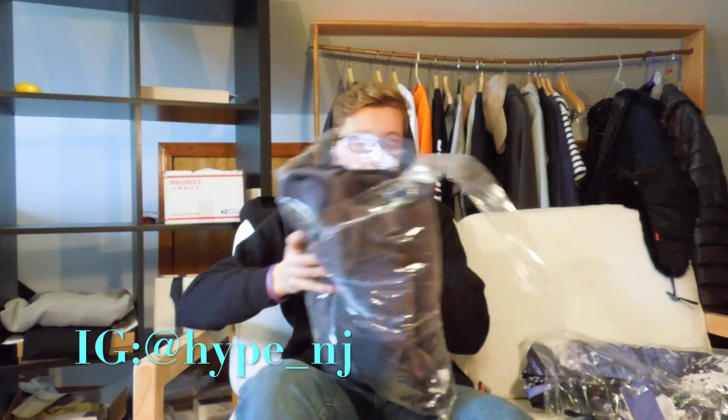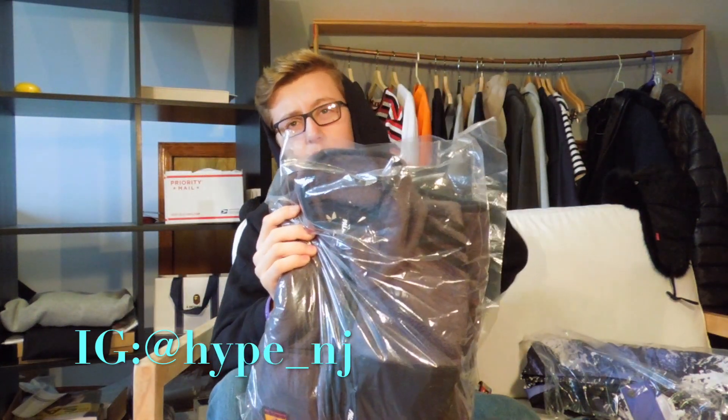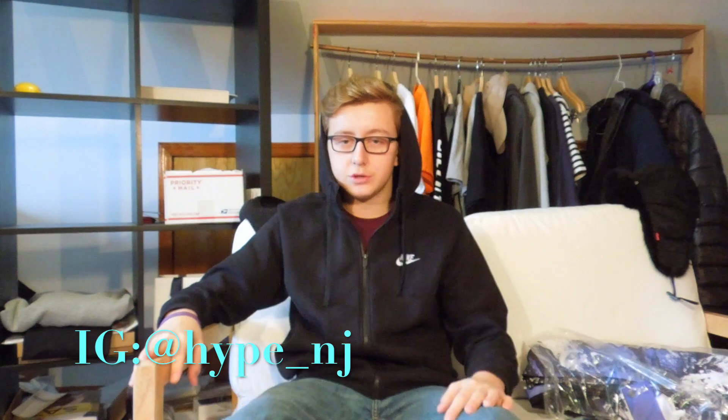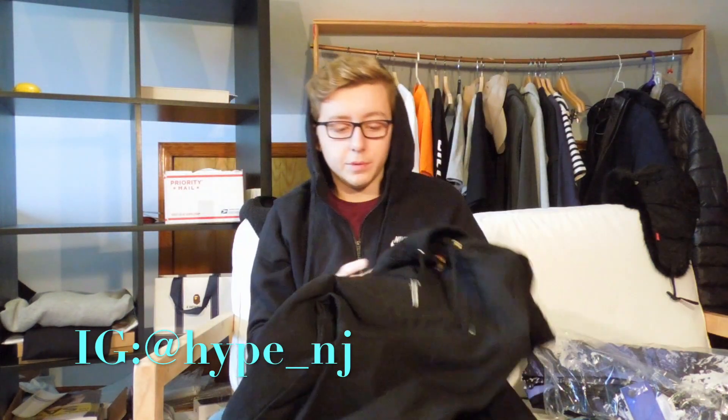Then moving on to a really big item — this is not Supreme, this is Palace. It's the Palace Polar Track Top and it cost $230 plus shipping, which is only about $12 to the US. It's a large and the material is super soft — really good quality. A lot of people like it, including my cousin who rocks it. I might just keep it for myself though; it fits a little bit off.